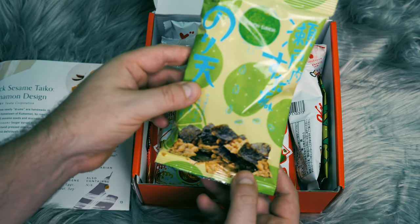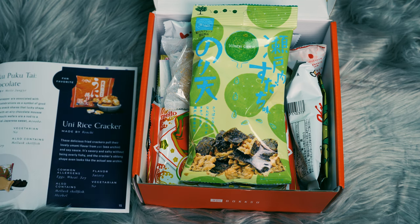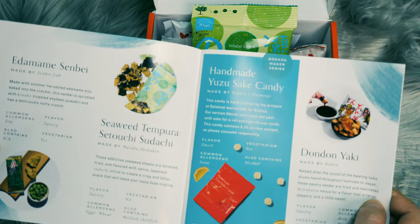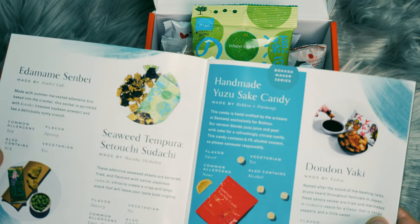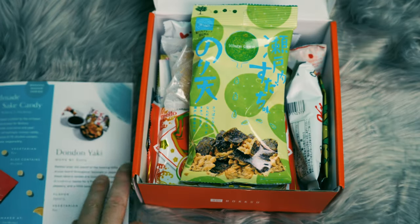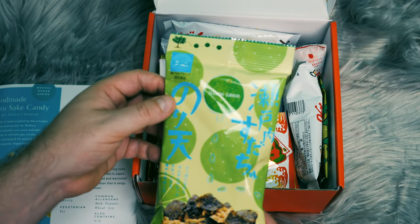This one looks like kale chips, but let's just double-check — seaweed chips. Let's see if we can find it in our booklet here. Here it is. This is the seaweed tempura sudachi. They're seaweed sheets that are battered, fried, and flavored with sudachi citrus. So that looks delicious. We'll save that one to open later.